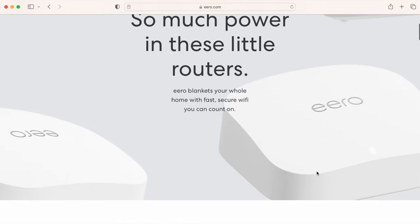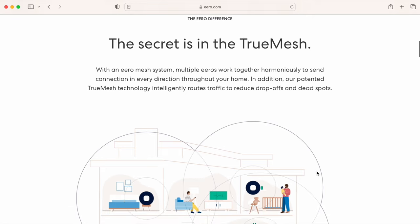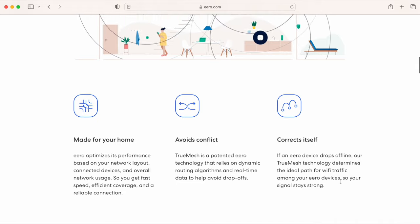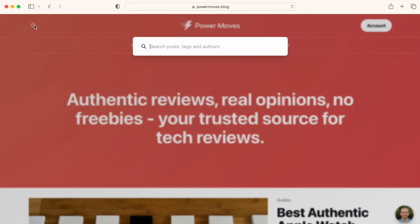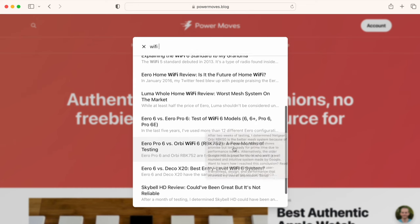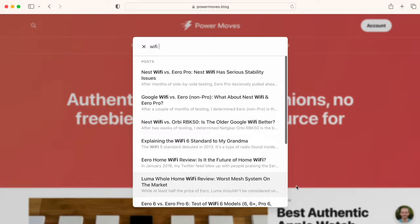Eero uses TrueMesh technology that dynamically routes devices using algorithms and real-time data to help avoid drop-offs. It also automatically optimizes and self-corrects over time. It's likely that TrueMesh is just a marketing term, but here's what I do know: I've used dozens of mesh Wi-Fi systems over the years — like the Netgear Orbi, Google, Nest, TP-Link Deco, and Linksys Velop — and Eero is almost always the most stable and just works without being noticed, which is the highest praise you can have for a Wi-Fi system.